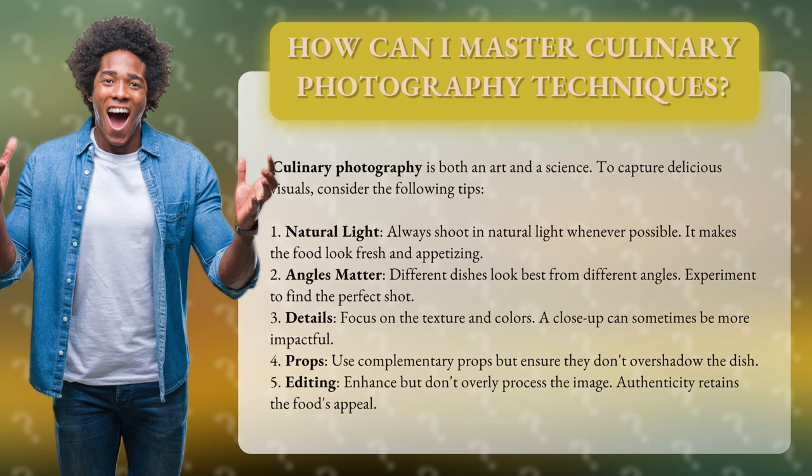5. Editing. Enhance but don't overly process the image. Authenticity retains the food's appeal.